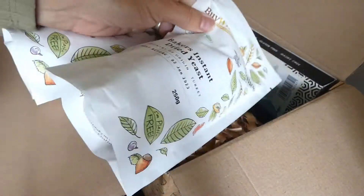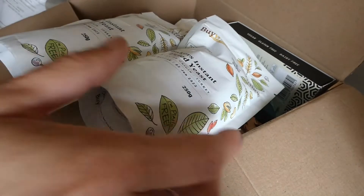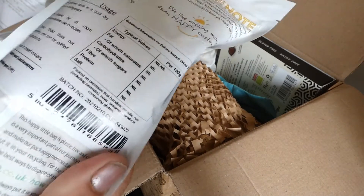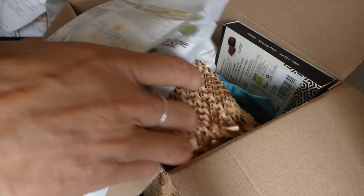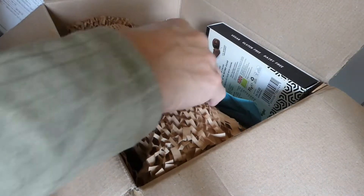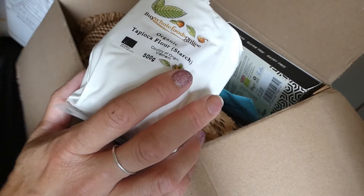Let me get the prices up on my phone. I have 500 grams of baker's instant dried yeast and that was £7.33 for 500 grams. Best before June 2023 — I often sling them into the freezer that way they will last forever, as you all know I make my own bread so I use a lot of yeast. I've also got some organic tapioca flour — I need this for some recipes for dairy-free cheeses.